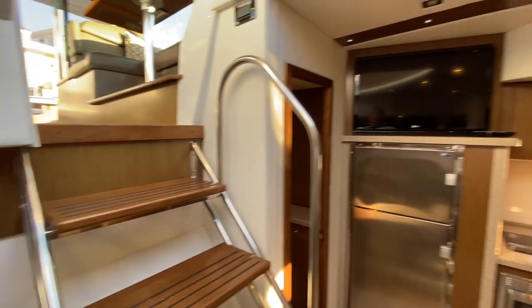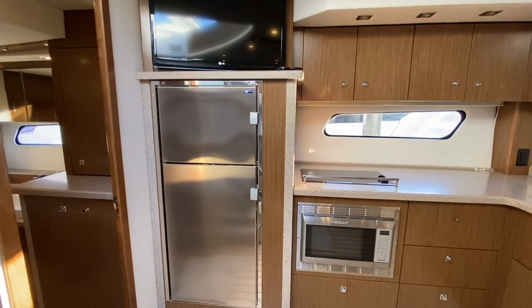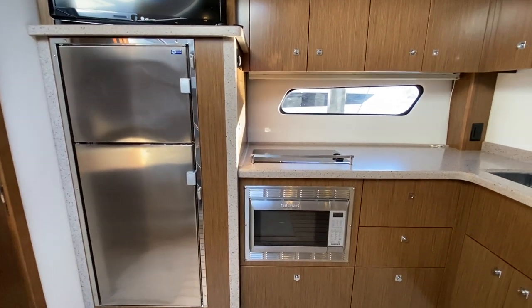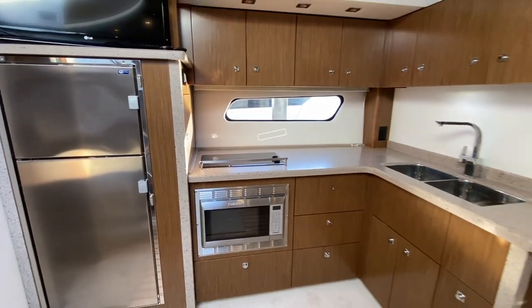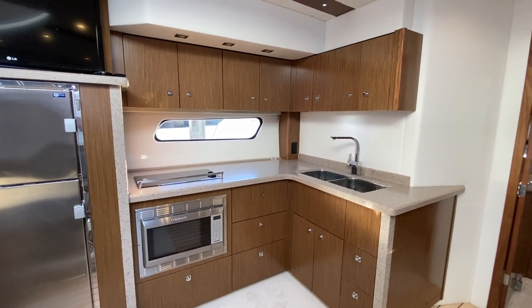Across the way, we have our LG television above our Vitrifigo refrigerator-freezer. Here's your Cuisinart microwave convection oven. And look at this galley — all that storage above, storage below. This is a great boat for a family.